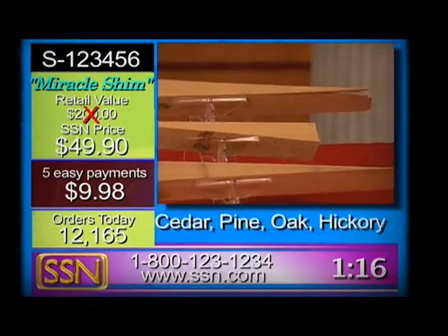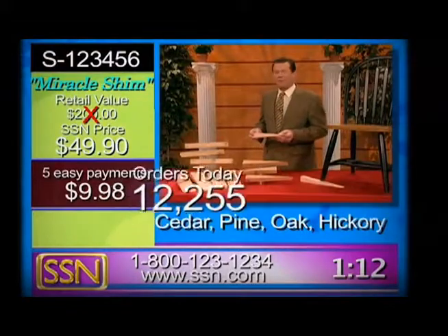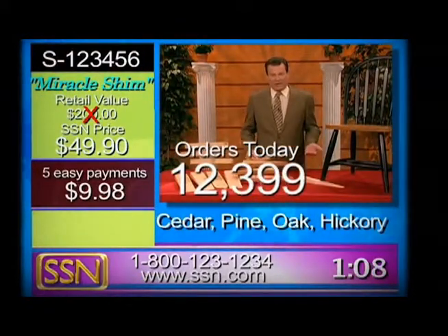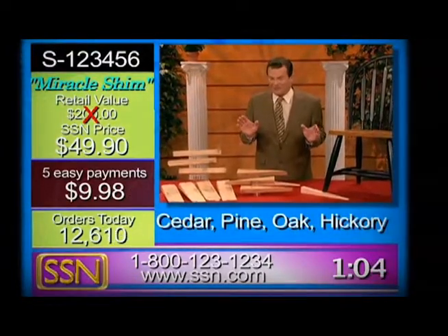I'm told the Hickory is really selling like hotcakes. So let's take a look at the counter — whoa, my goodness — over 12,000 sold just since I've been on the air. These sets sold out completely last time we had them on the air, so I'm not surprised by that.